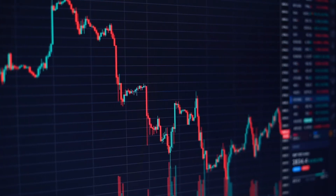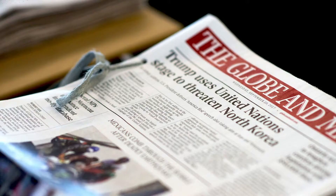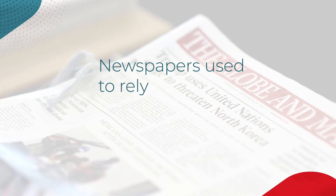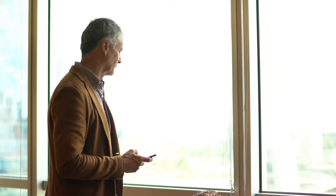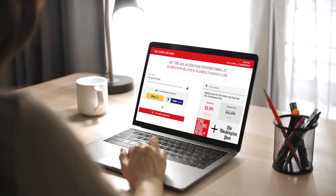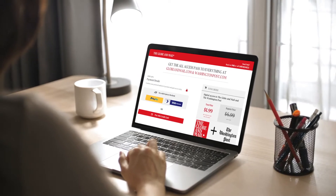The publishing industry today looks very different from the way it looked 10 years ago. Newspapers used to rely on advertisers for up to 75% of their revenue. But times have changed. Publishers have been pushed to find alternate sources of revenue, and subscriber revenue makes a lot of sense for their business models.